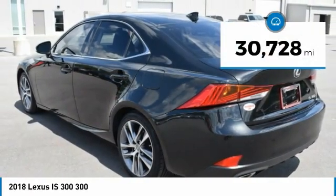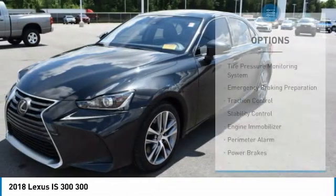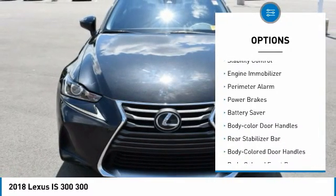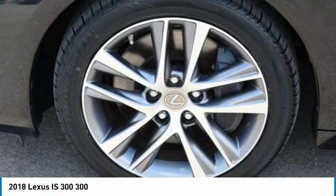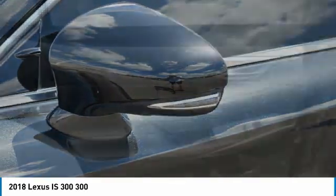This vehicle has less than 35,000 miles. Here are some of this vehicle's great options: tire pressure monitoring system, emergency braking preparation, traction control, stability control, engine immobilizer, perimeter alarm, power brakes, battery saver, body color door handles, and rear stabilizer bar.